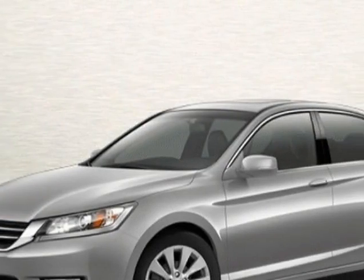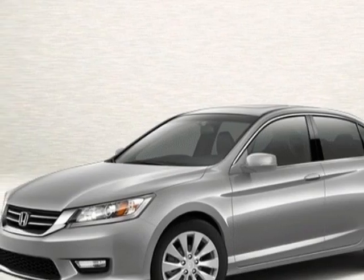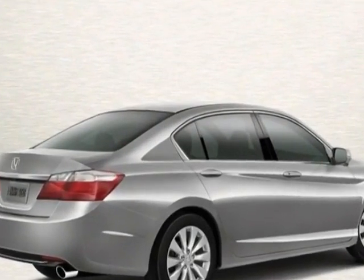This vehicle gets an estimated 27 miles per gallon in the city, and an estimated 36 on the highway. This Accord Sedan boasts a 2.4 liter inline-four engine, and has a CVT transmission.